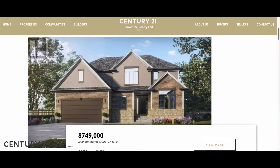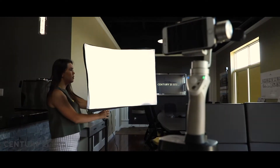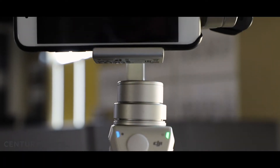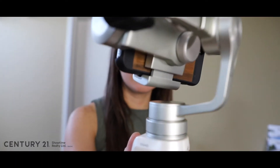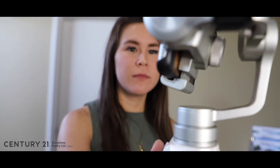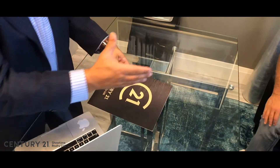Our elevated marketing experience stands apart from the norm in real estate marketing, and potential buyers recognize this. If you're looking for a powerful, moving approach to selling your home, we're glad you found C21 Showtime. We look forward to working with you and creating a memorable experience as unique as your home is.